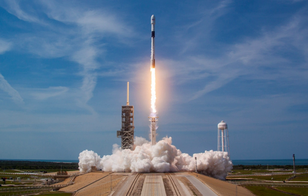The CRS-15 mission on June 29, 2018 was the last Block 4 version of Falcon 9 to be launched. This marked the transition to an all-Block 5 fleet.